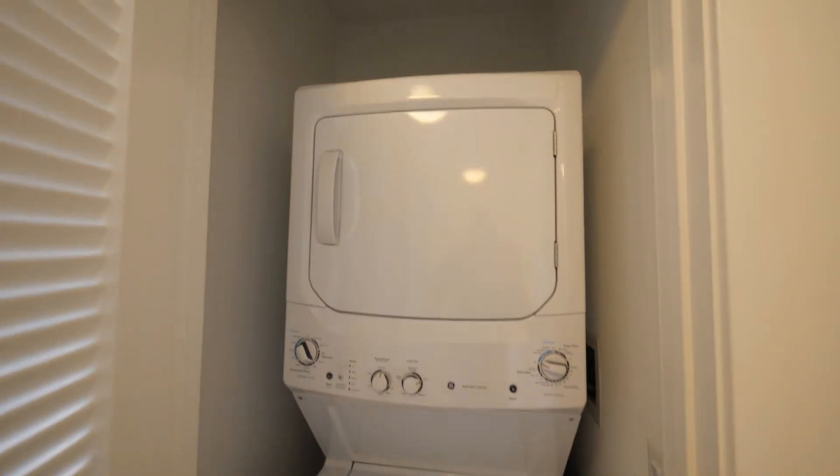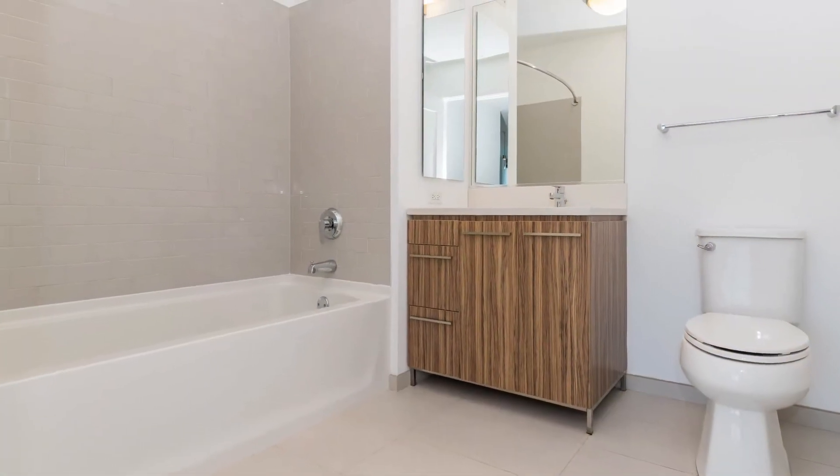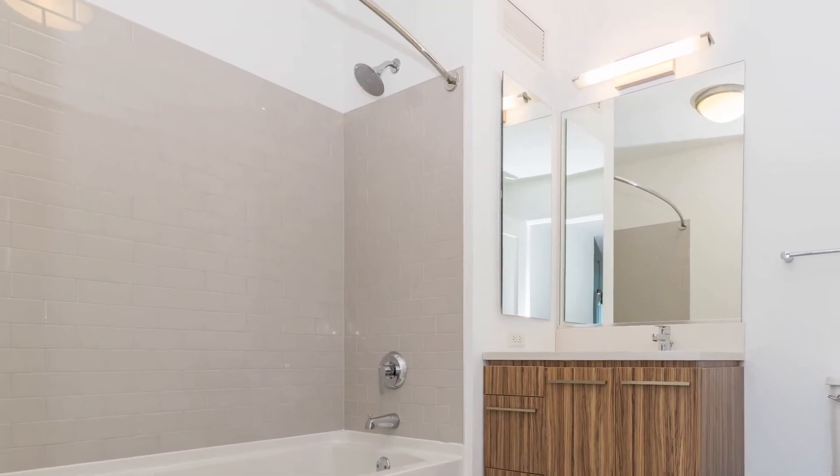As you head toward the bath, you have a full-size stacked washer dryer behind a louvered door. The bath has a deep soaking tub, a nice size vanity, and a wall-mounted medicine cabinet.